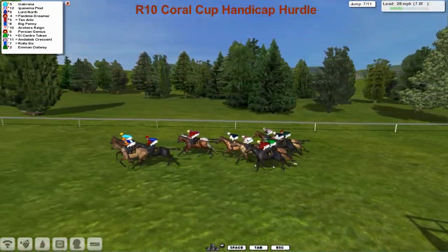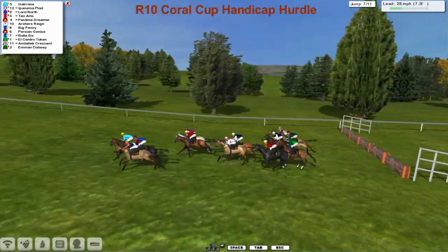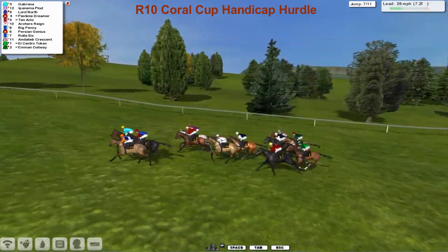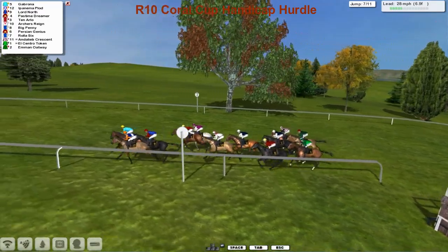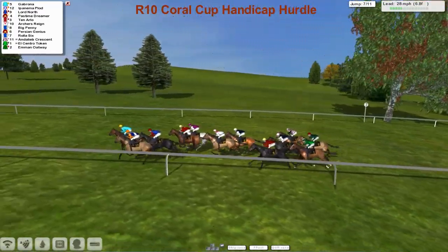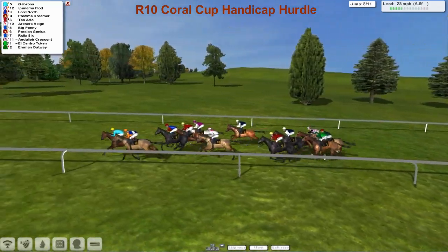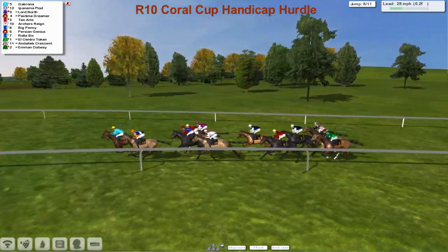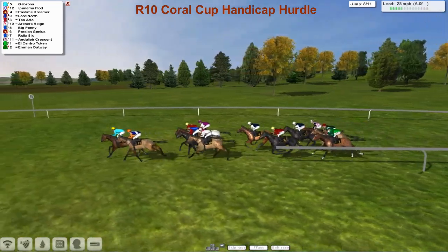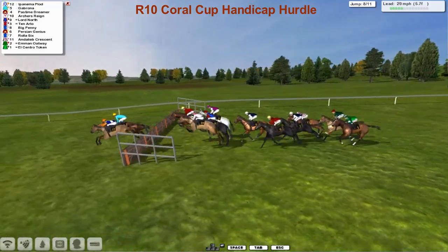They're inside the final mile and Gabrona has probably just hit the front as they get over the seventh — four more to go. Gabrona and Ipanema Plod, with Lord North between the two of them. Pastime Dreamer getting into it again. Ten Arlo is next, then Archer's Reign. Big Penny is creeping closer. Persian Genius going up the inside. El Centro Token has dropped to the back. Gabrona and Ipanema Plod disputing the lead over the fourth last.